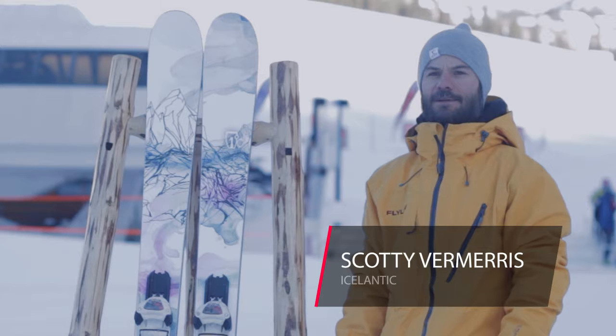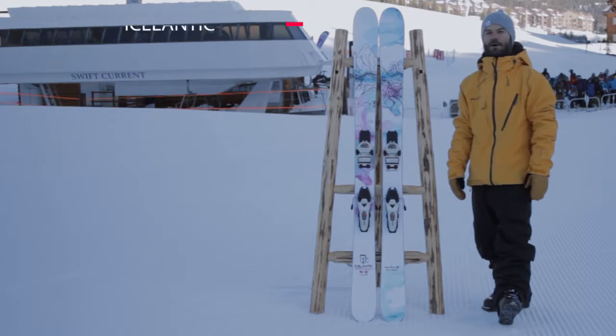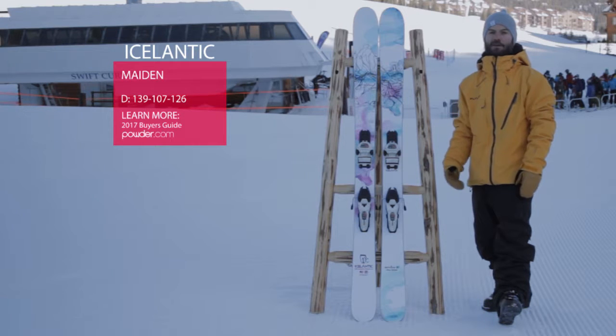Hey, I'm Scotty Vermeeris with Icelandic Skis, and we're here in Big Sky for Powder Week. I want to show you one of our top-selling skis — it's called the Maiden. It's essentially a ladies' version of the Nomad.